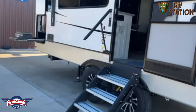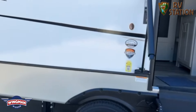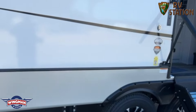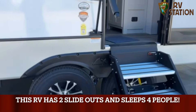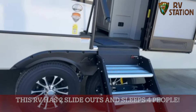It's equipped with 440 watts of solar with an inverter. It also has the climate guard shield, which is a one-piece heated and enclosed polyurethane underbelly. It's equipped with road armor shock absorber equalizers.